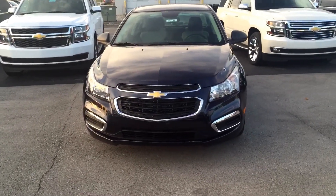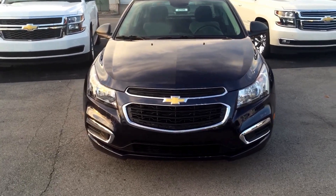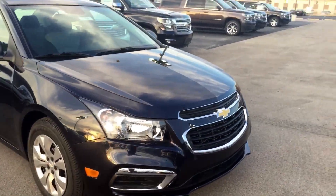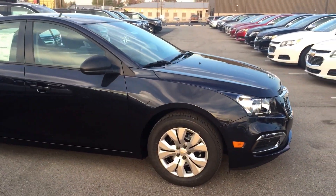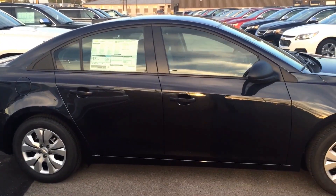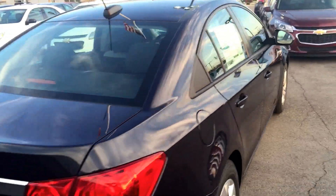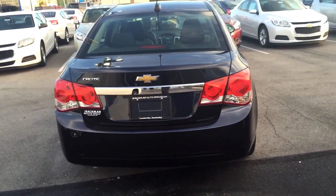Totally redesigned 2015 Chevy Cruze LS. They've completely redesigned the front, they redesigned the mirrors, a little bit more aero package down here. This is the LS model — 16 inch steel wheels are standard equipment on this car. 22 miles per gallon in the city, 35 on the highway. It has a 1.8 liter naturally aspirated dual overhead cam engine that comes with a timing chain, not a timing belt.